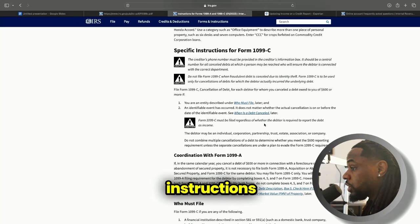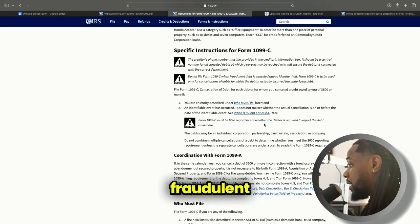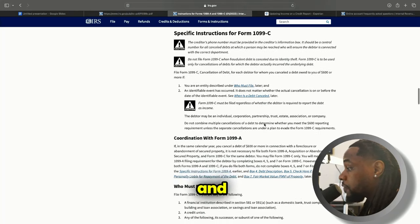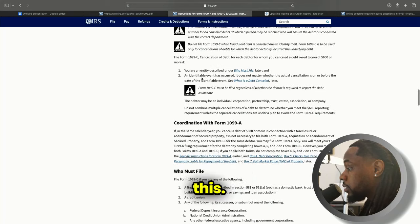Here are the specific instructions on IRS.gov for form 1099-C. The creditor's phone number must be provided and the creditor's information must be in the box. Do not file form 1099-C when fraudulent debt is canceled due to identity theft — if the debt was fraudulent, the original creditor can't get a tax break on that. You have to be an entity capable of doing this, but for the individual we don't need to know that — that is a criteria for the original creditor.